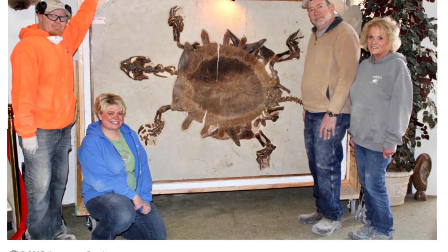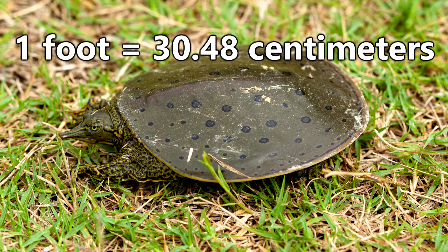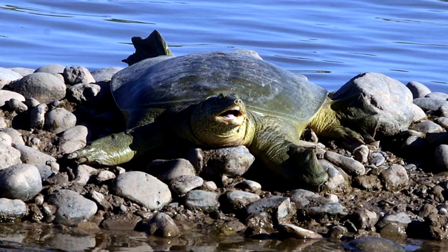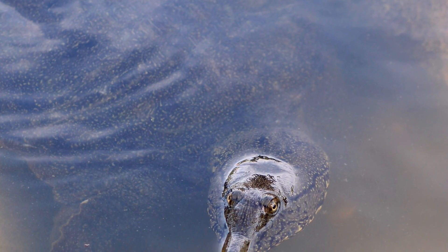While some of their earlier ancestors could reach lengths like 6 feet, today they are usually around a foot in length, though larger species can reach almost 4 feet, with this family of turtles laying claim to the largest freshwater turtle species.